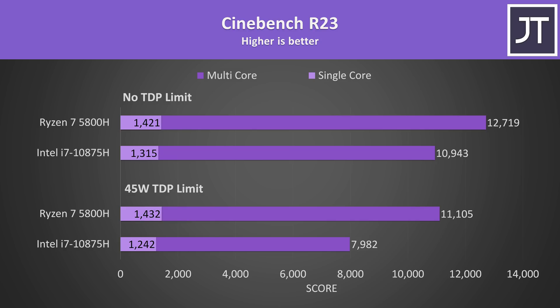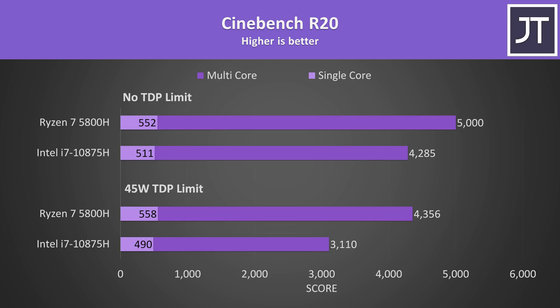Now with all that groundwork laid, let's look at some other tests followed by iGPU gaming. In Cinebench R23, the 5800H scored 15% higher in single-core with both power limits capped, while the multicore score was 44% higher. With no power limits, Intel closes the gap slightly in multicore but is still no match for Ryzen. Results in Cinebench R20 showed similar margins — single-core differences were within margin of error.